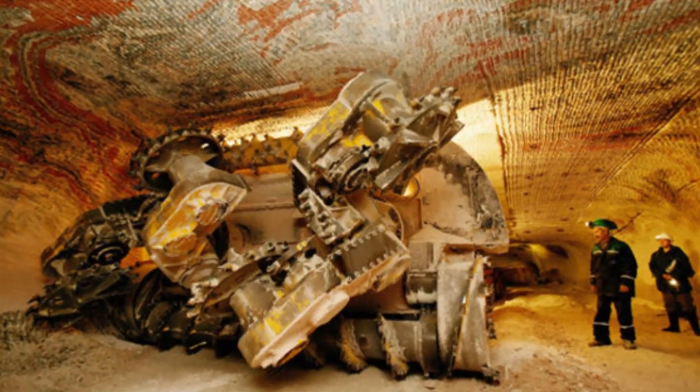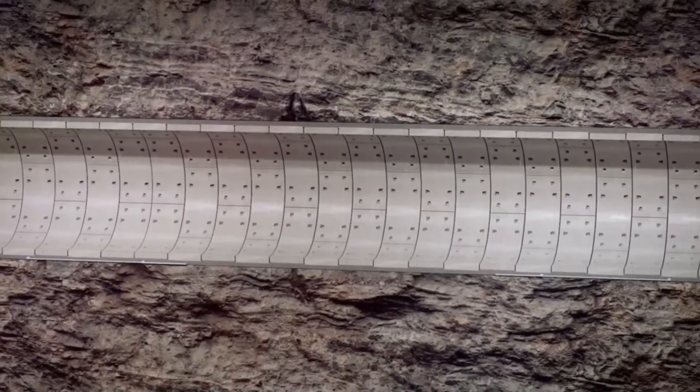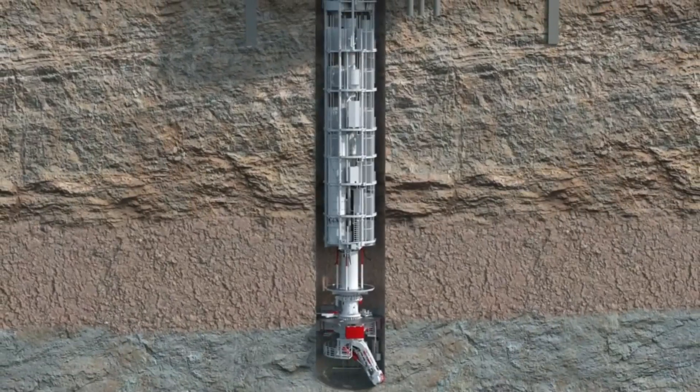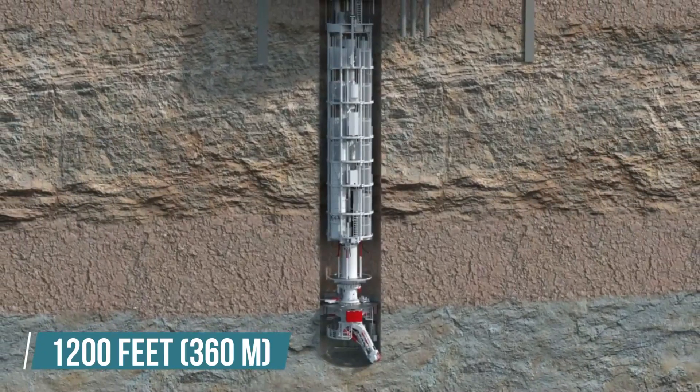Interestingly, the same shaft isn't used to transport the polyhalite. There's a parallel production shaft running from the pit bottom to the mineral transport system, which is located 1,200 feet below ground. Its purpose is to collect the extracted polyhalite and load it onto a conveyor belt 23 miles long.